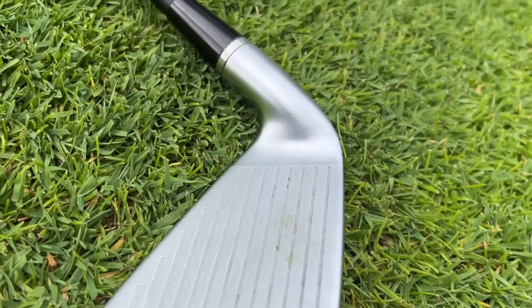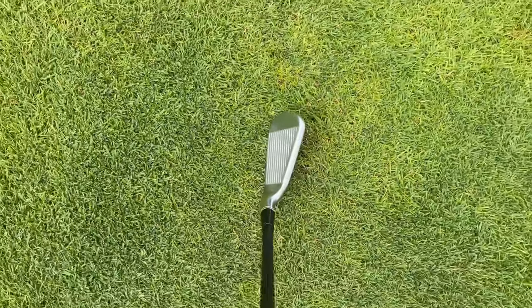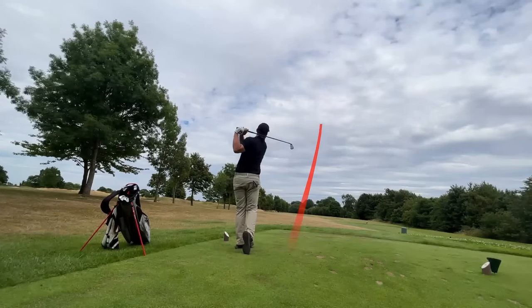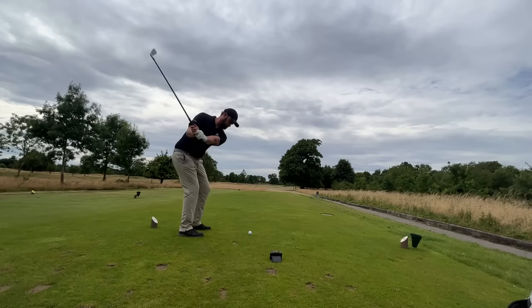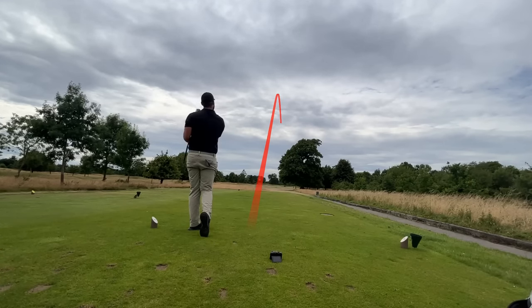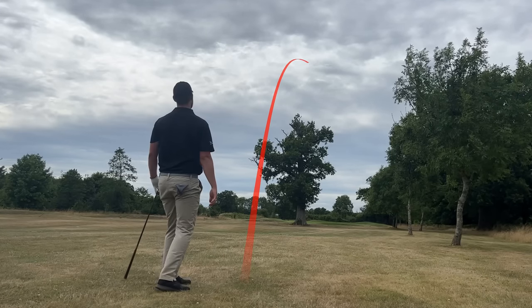This second-generation Callaway iron is my favourite to fit for. When I say favourite, the vast majority of golfers — whether high ball speed, low ball speed, mid-handicapper and below — just got on with it and produced good numbers. As a club fitter, that's pretty much all you want. I'm going to show you the prices this club is currently going for, including newer models, because there's one online that a lot of you should be looking out for on eBay auctions or second-hand.